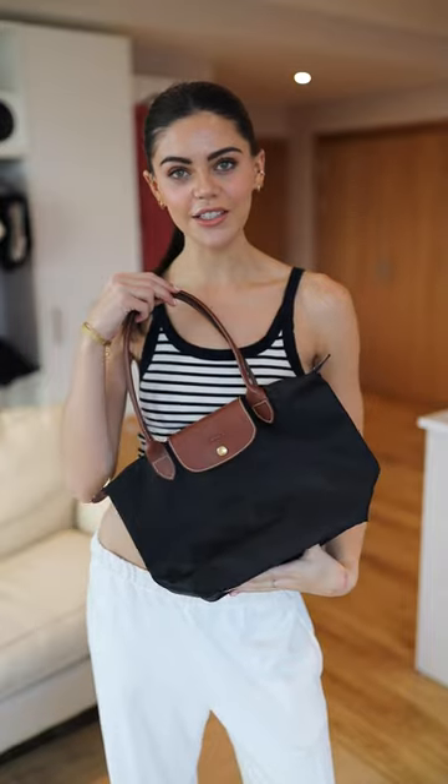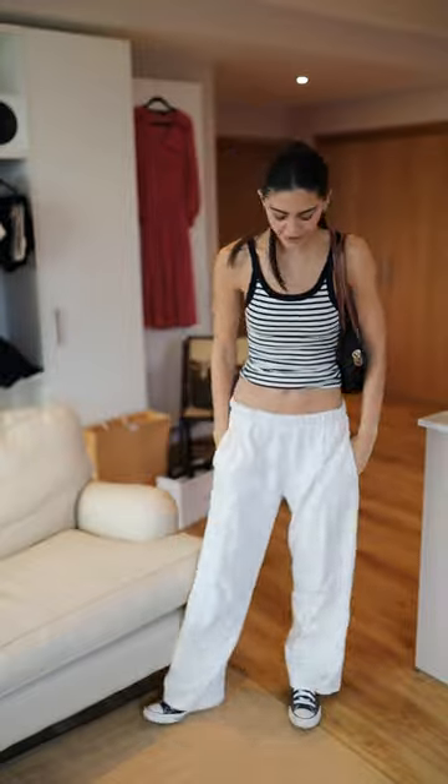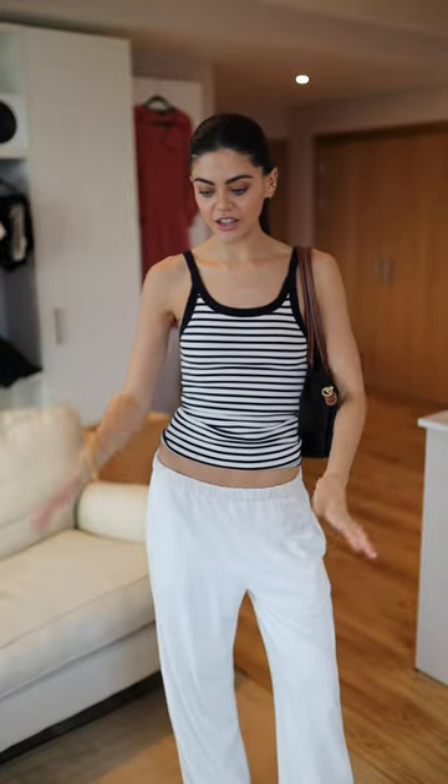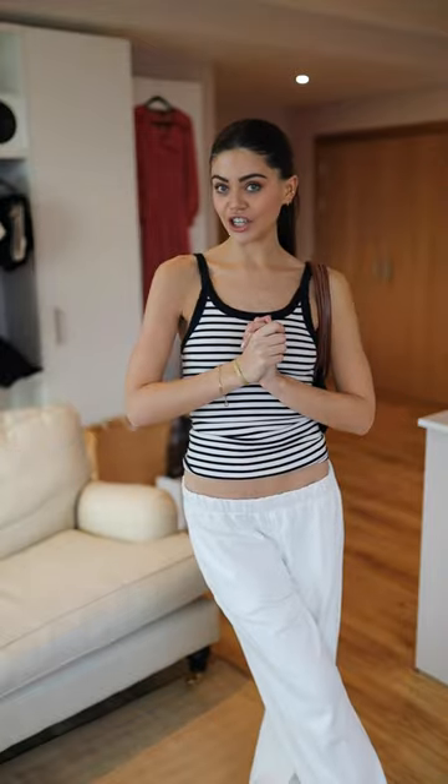My little sister has saved us — the Longchamp bag, this is 95 pounds. I actually love this, I will genuinely wear this outfit. There you have it: $4.99, 20 pounds, 60 pounds, 95 pounds — that is an outfit of the cheapest items in my wardrobe.